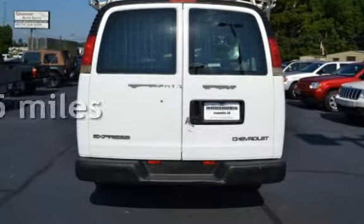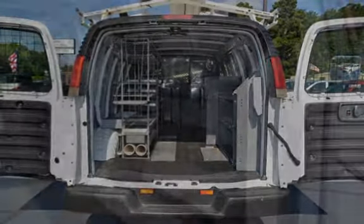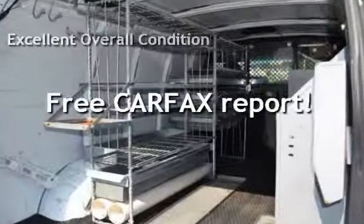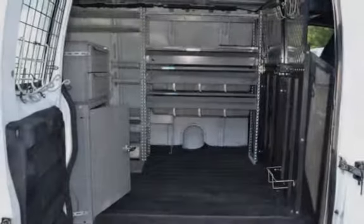This Chevrolet has less than 129,000 miles on the odometer. This vehicle is in excellent overall condition and qualifies for the Carfax buy-back guarantee. Ask to see the free Carfax Vehicle History Report.